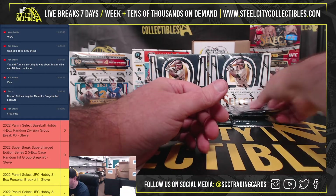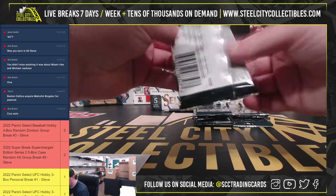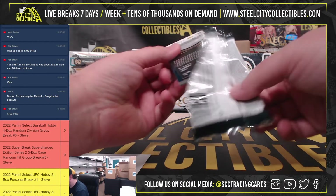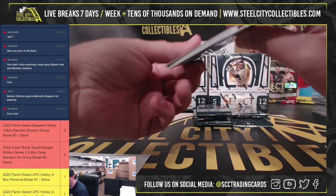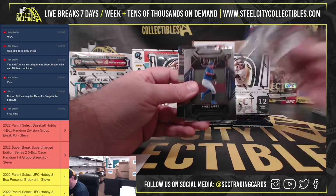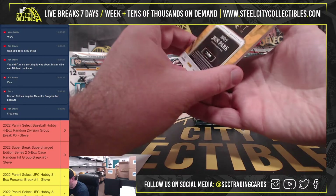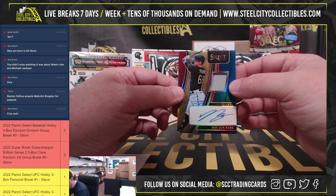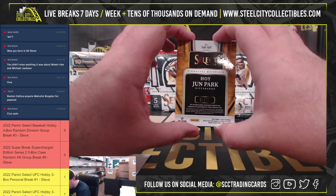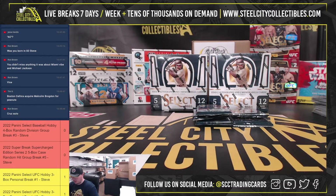Silver Bryce Harper. Got a rookie jersey here - actually just a jersey autograph. Hoi Joon Park, 29 of 99, signature materials, Pittsburgh Pirates, going to Justin.